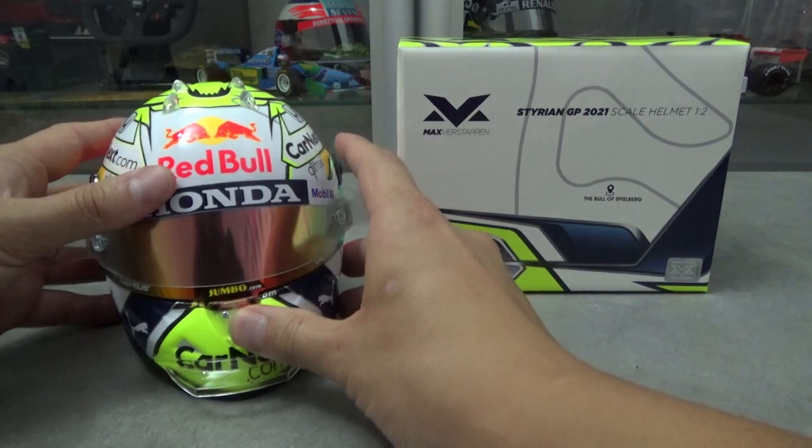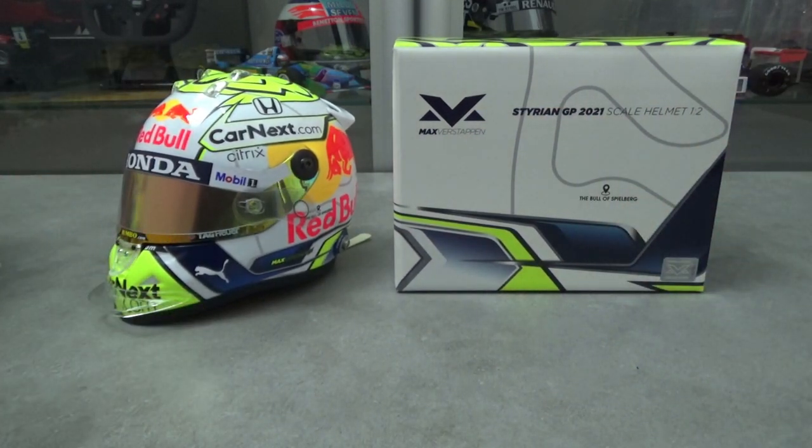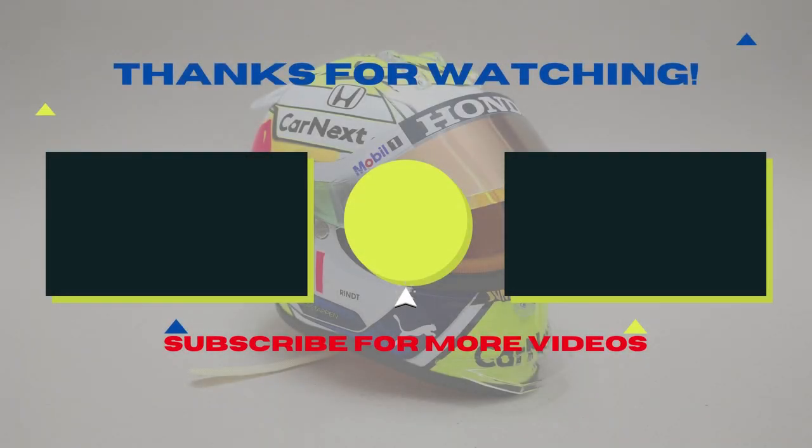So this was my review of this Max Verstappen mini half scale helmet from the 2021 Styrian Grand Prix. I'd like to thank you a lot for watching. Please leave a like down below and subscribe to the channel if you enjoy this kind of content, and hopefully I will see you again in the next one.